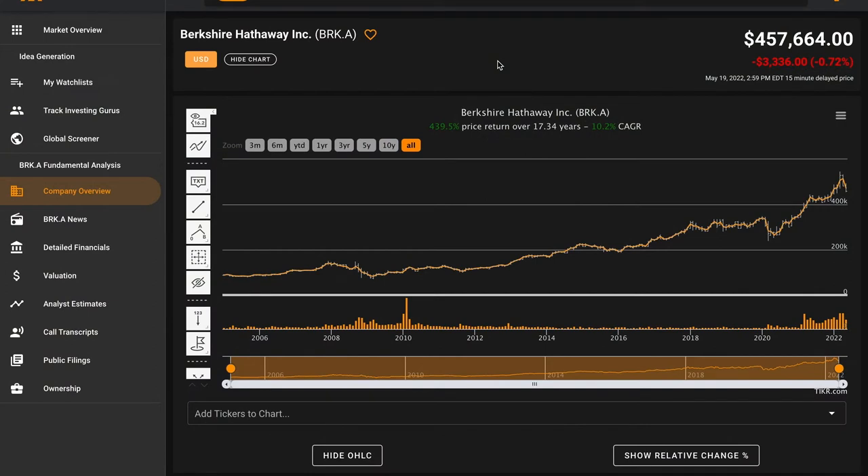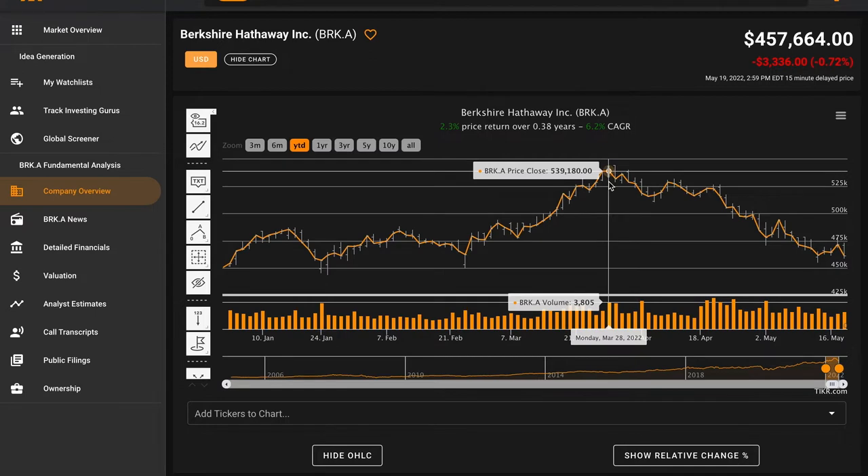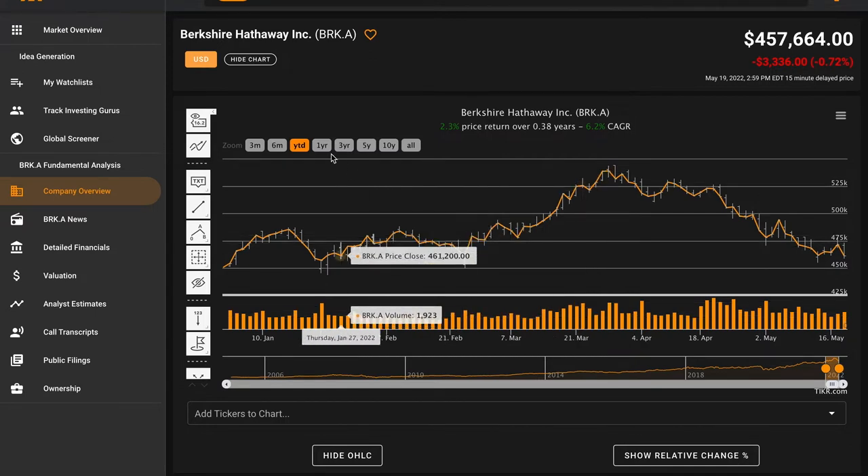Hello and welcome back to Global Value. In today's video we'll be performing a fundamental stock analysis of Berkshire Hathaway Inc, ticker symbol BRKA as well as BRKB. Berkshire has two classes of stock — both their A and their B shares. At the time of recording, Berkshire A shares trade for nearly $457,000 per share, the highest dollar cost per share of any stock on the New York Stock Exchange. Year to date, Berkshire is up about two percent.